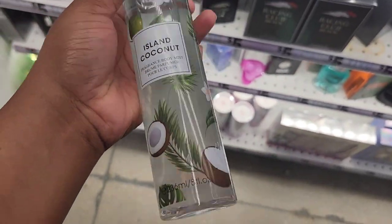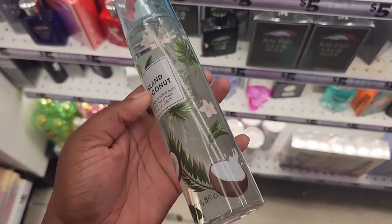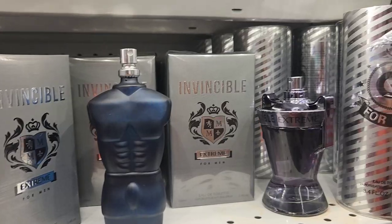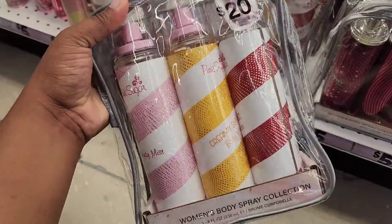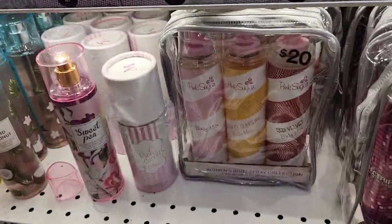Island Coconut, I'm guessing, is a Bath & Body Works dupe for Waikiki Beach. This one did smell good — I just think Bath & Body Works is obviously going to last more. These are the rest of the dupes. They did have Pink Sugar, like a 3-set for $20, which I think you can find cheaper at Burlington or Nordstrom Rack.